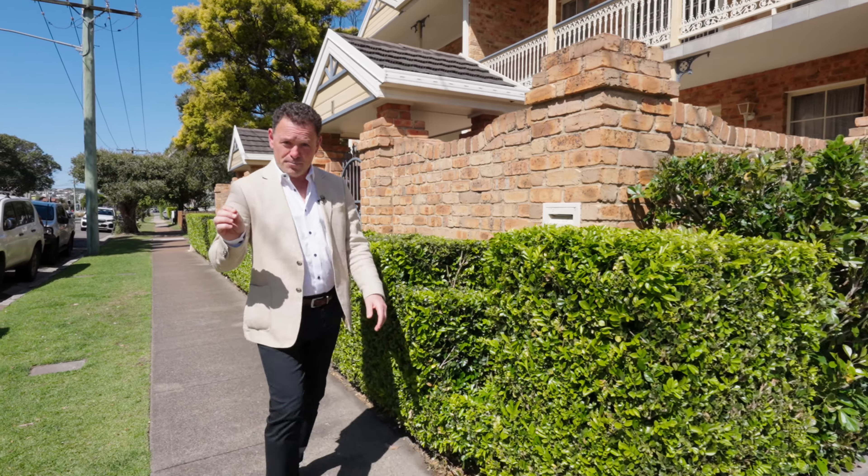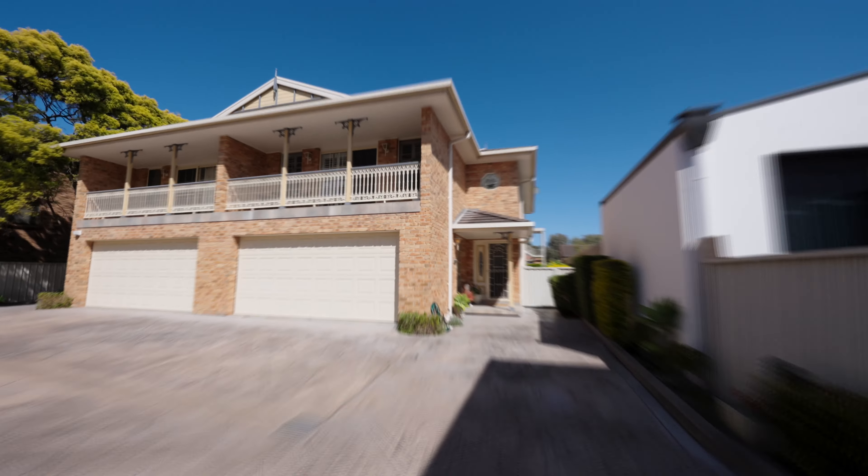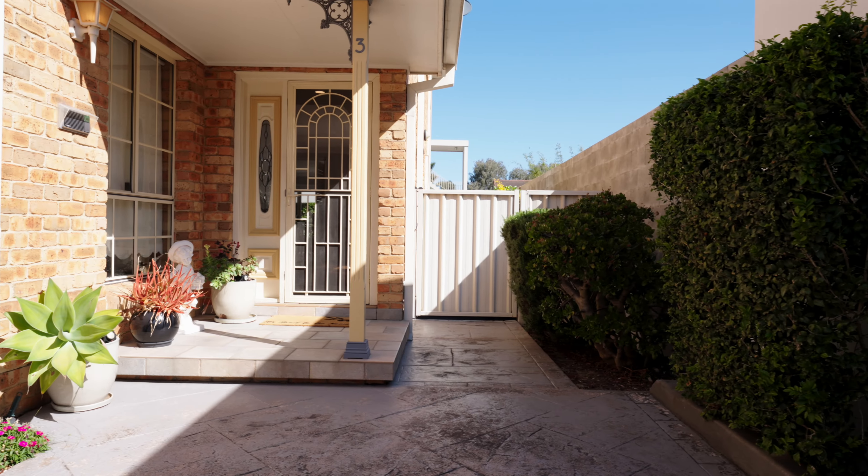Hi there, I'm Peter Olupas from Green Street Property. I'm about to showcase you an immaculately presented three-bedroom townhome in a beautiful complex of just four properties. Come take a look.